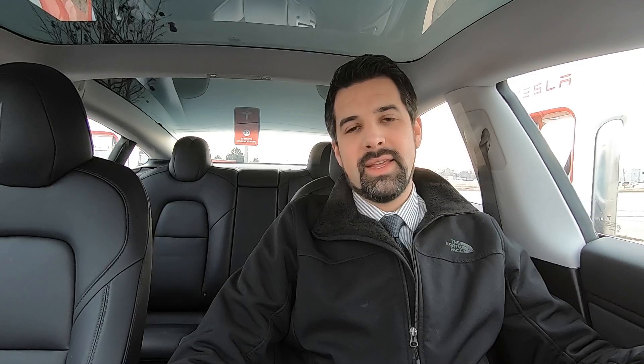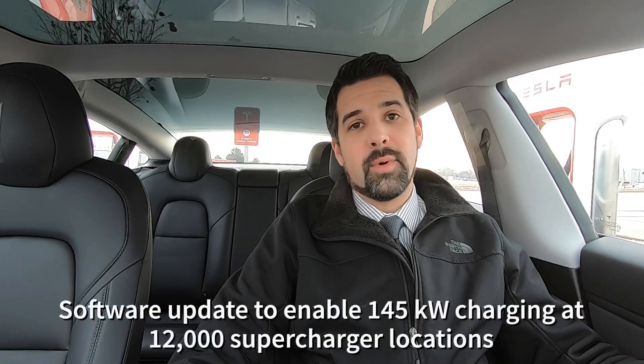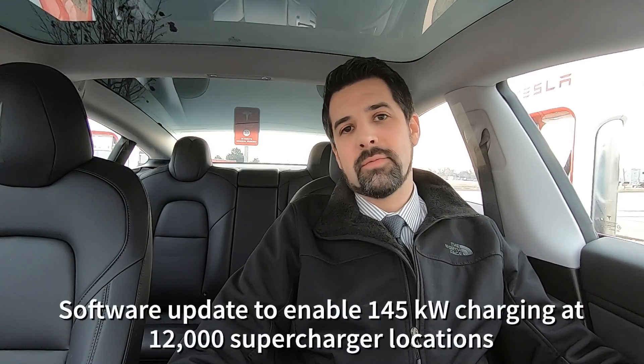It's also important to note that they announced they will be boosting the rate of charge through software to 145 kilowatts. Right now it's software-capped at 120 kilowatts, much like the battery packs in a lot of their cars. They're going to unlock those charging rates in the next couple of weeks to 145 kilowatts, so you'll see a boost right away.